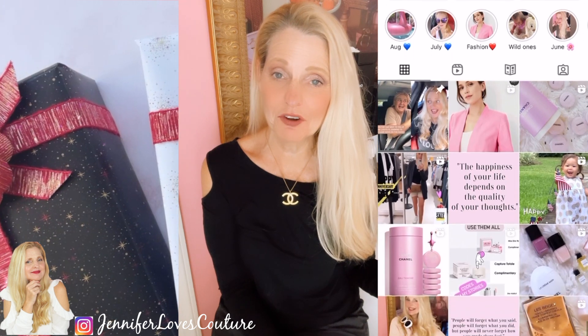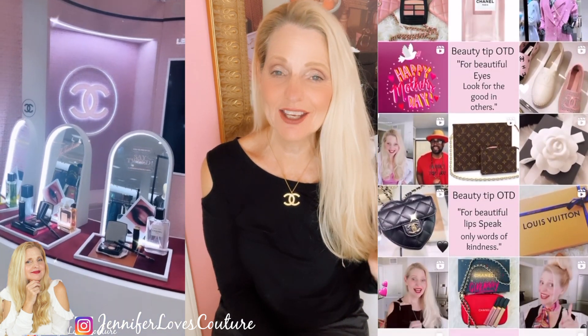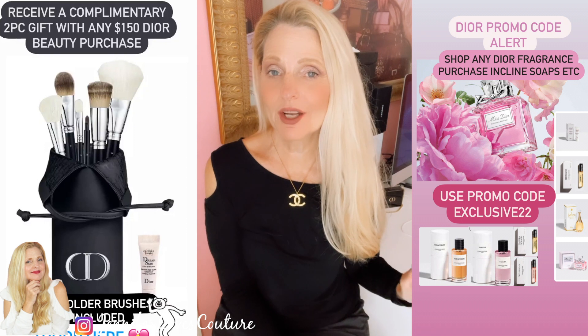Also follow me on Instagram — I'm very active over there. I tell you what's coming, what I'm liking. I give you Dior promo codes, great gift with purchase. I let you know when things are launched, like the Chanel gift sets. I'm going to link them there. And also when they're restocked, you're not going to want to miss that. So follow me on Instagram.